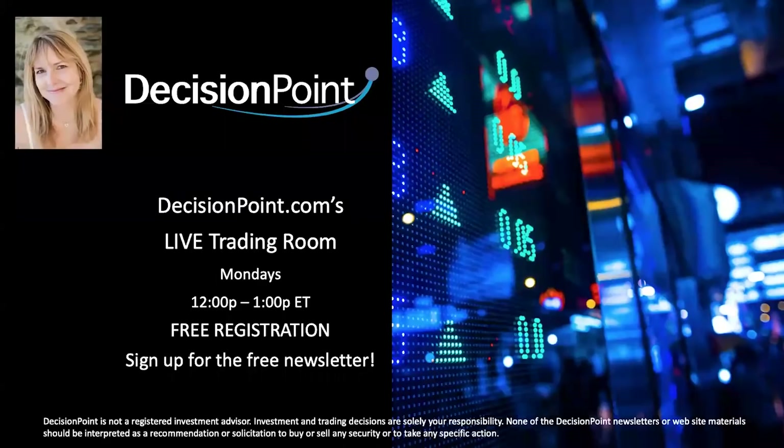I talked about my live trading room — it is free. I do them on Mondays from noon to 1 p.m. Eastern. You can sign up by signing up for our newsletter, or click my picture on the homepage of decisionpoint.com to register. It's recurring — you only have to register once, and it's getting a lot of traction.